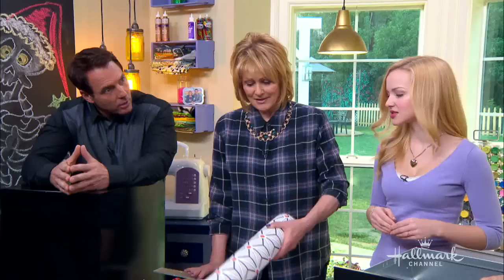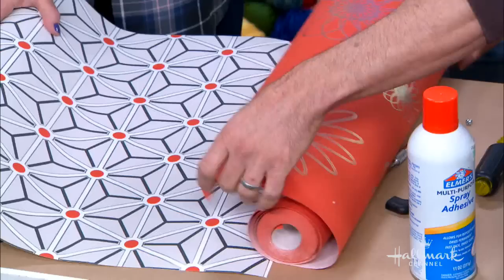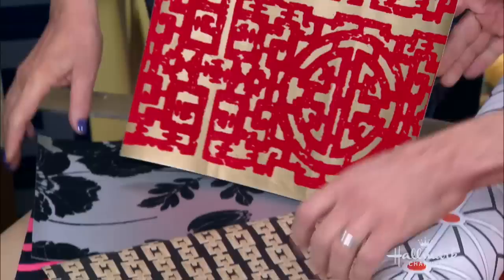I'm kind of a design dork, so I do like wallpaper. I love the paper you picked — you wouldn't think of this as wallpaper. I think of wallpaper and I'm like, oh, what I saw in my grandmother's house. But this stuff is amazing. I mixed these two patterns — I thought this was really fresh and cool. The general rule with mixing two patterns: you can mix patterns as long as they're of a different size. This is a very tight pattern, this is a ginormous pattern. I wanted a little black in this one so the color would travel and it'd be a little more cohesive.